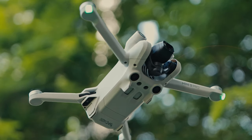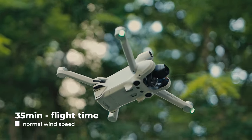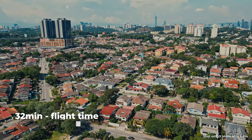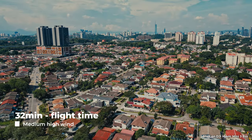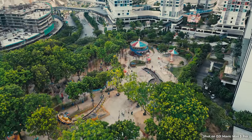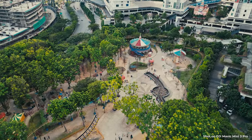The battery life is really, really good. I didn't expect it to last that long — I was getting about 35 minutes of flight time with ease. Even in decently strong winds, I was getting about 32 minutes of flight time, which I think is a pretty big win. The Fly More combo comes with two extra batteries and you can easily shoot for about an hour and a half, maybe a little bit more even with that set.